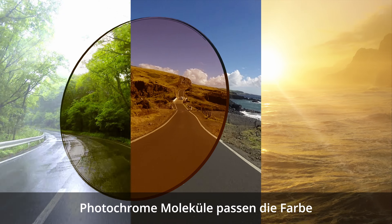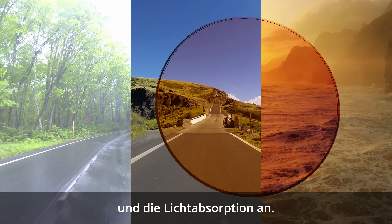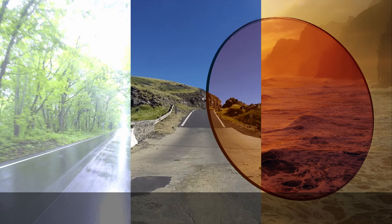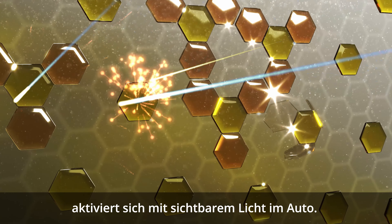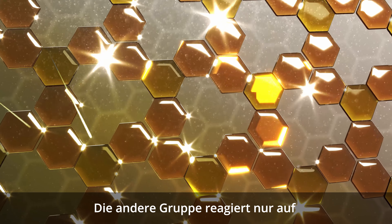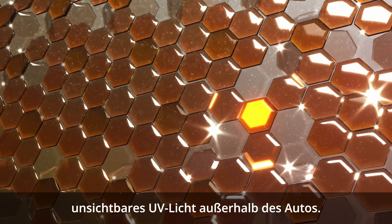Transitions photochromic molecules adjust the color and light absorption to adapt lenses to the light intensity. One group of photochromic molecules activates using the visible light inside the car, while the other group responds only to invisible UV light outside the car.